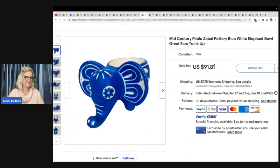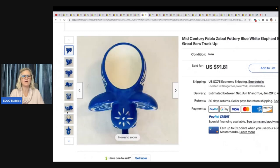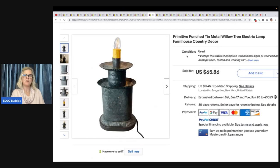This is a mid-century Pablo Zabal Pottery Blue White Elephant Bowl — trunk up, always put trunk up. People look for trunk-up items. She bought it at a library sale for $0.50. It was up for quite a while and then sold for $91.90 — a long tail but big money. This here is a primitive punched tin metal willow tree electric lamp, farmhouse country decor. Paid a dollar, took a best offer of $60 plus shipping.